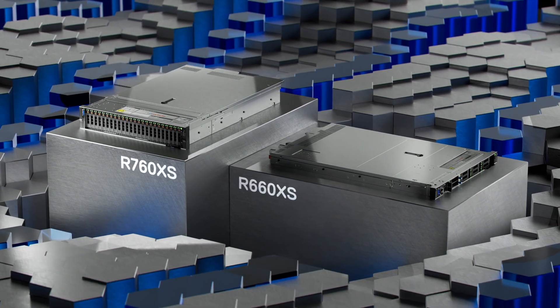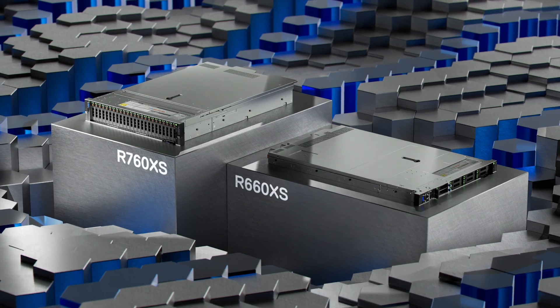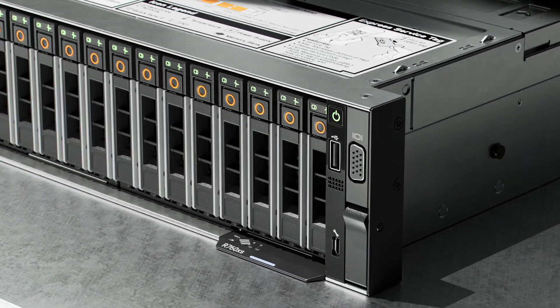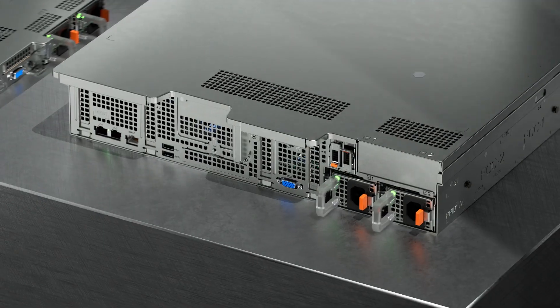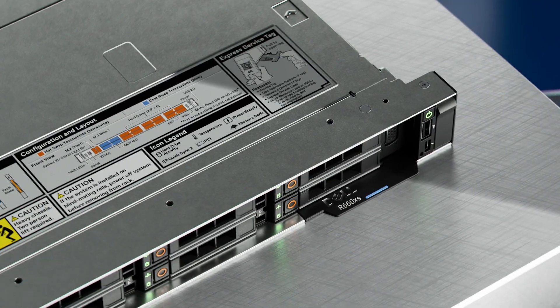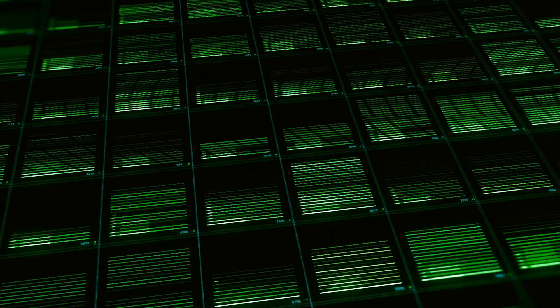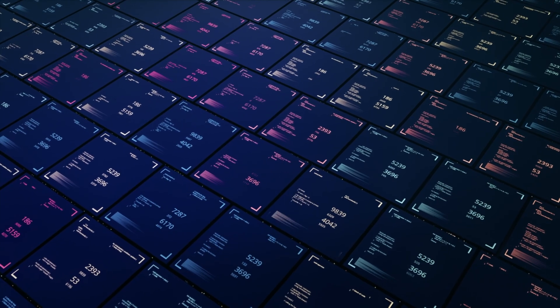Introducing the Dell PowerEdge R760XS and R660XS. These purpose-built servers are the best choice in balanced compute for the most popular IT applications, such as cloud-based deployment, virtualised workloads, and database scale-out.